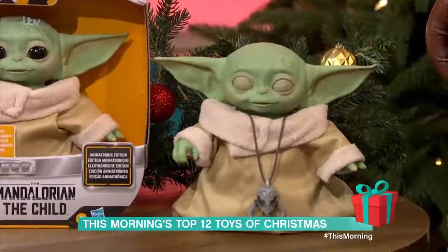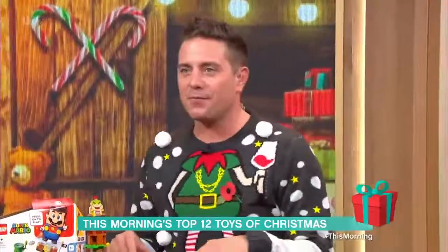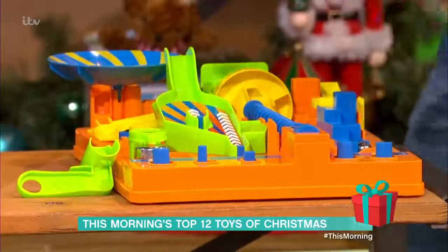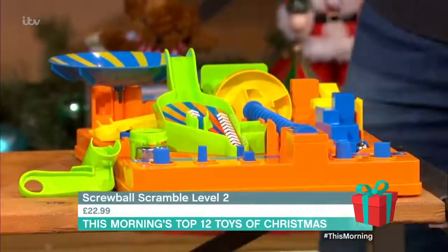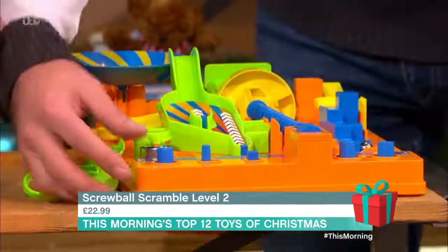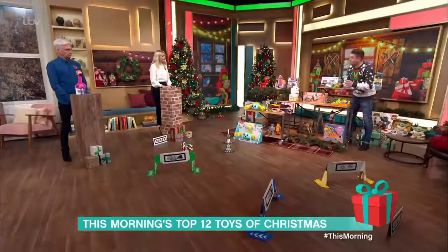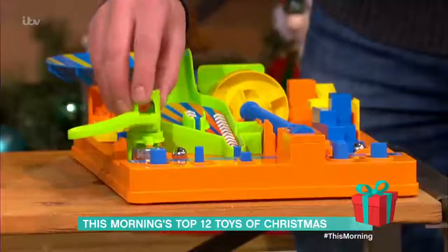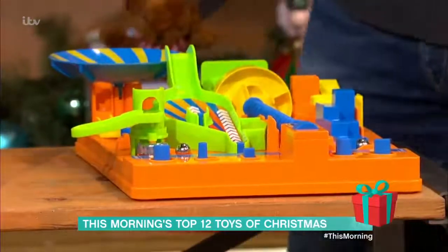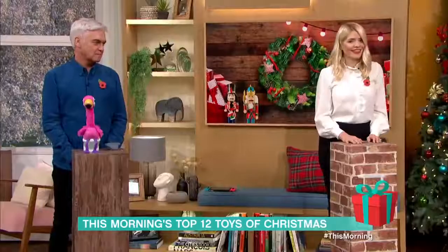Classic 80s tabletop game Screwball Scramble — also known as Run Yourself Ragged — is back. It's a marble game where you get a ball bearing around a course; really difficult but very satisfying to master. It's £22.99. And here's a brilliant detail: if you have the original classic version, you can attach this new one to it, extending the course.